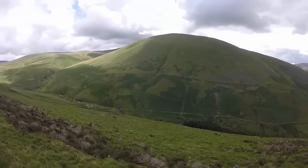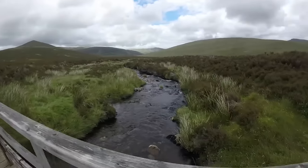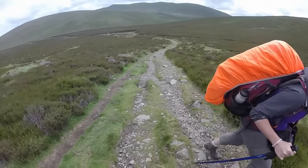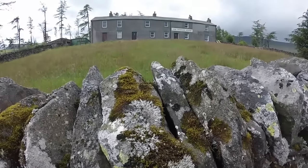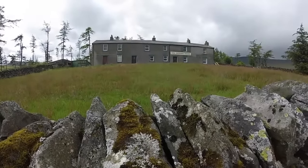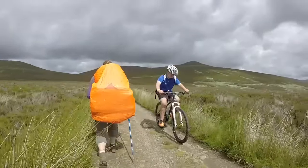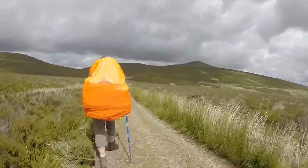The route to Skiddaw House winds its way along the eastern side of the mountain along a broad track, making for easy walking. Skiddaw House itself was once a shooting lodge but is now a youth hostel owned by the YHA. Unsure about the weather, we opted to take the route around the western side of High Pike and the Caldbeck Fells rather than over the top. We put our waterproofs on because it was really cold and windy and about to rain — and then suddenly it was sunny again. One minute it's so cold, and the next it's too hot. Welcome to the Lake District — if you don't like it, wait five minutes.